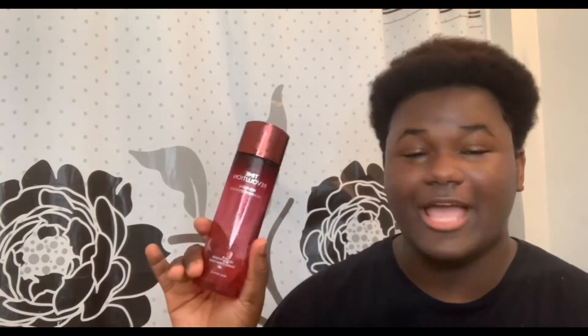Hey guys, it's Jay Kojeng here. For today's video we're going to be reviewing the Missha Time Revolution Radalgae Essence. Let's begin.